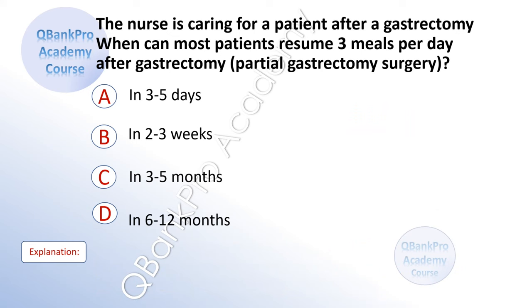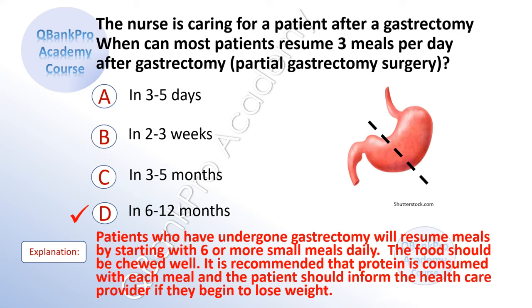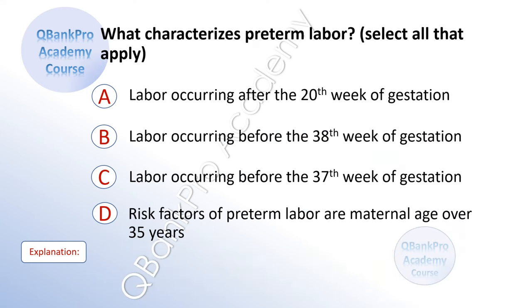The nurse is caring for a patient after gastrectomy. When can most patients resume 3 meals per day after partial gastrectomy surgery? A. Three to five days. B. Two to three weeks. C. Three to five months. D. Six to twelve months. The correct answer is D. Six to twelve months. Explanation: Patients who have undergone gastrectomy will resume meals by starting with six or more small meals daily. The food should be chewed well. It is recommended that protein is consumed with each meal, and the patient should inform the healthcare provider if they begin to lose weight.